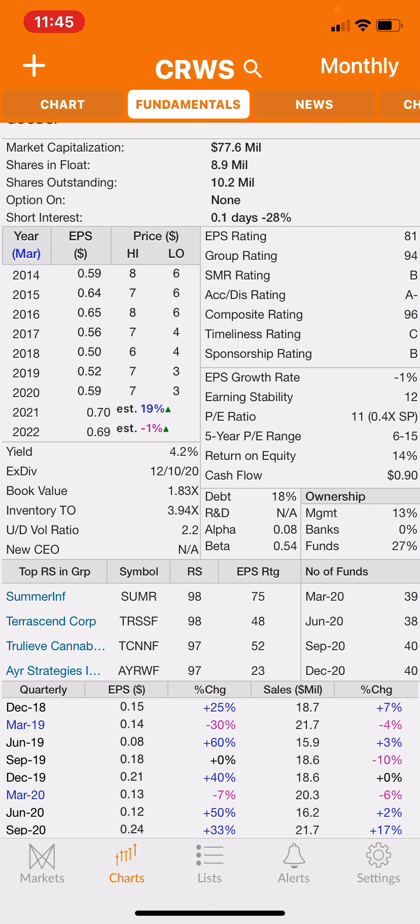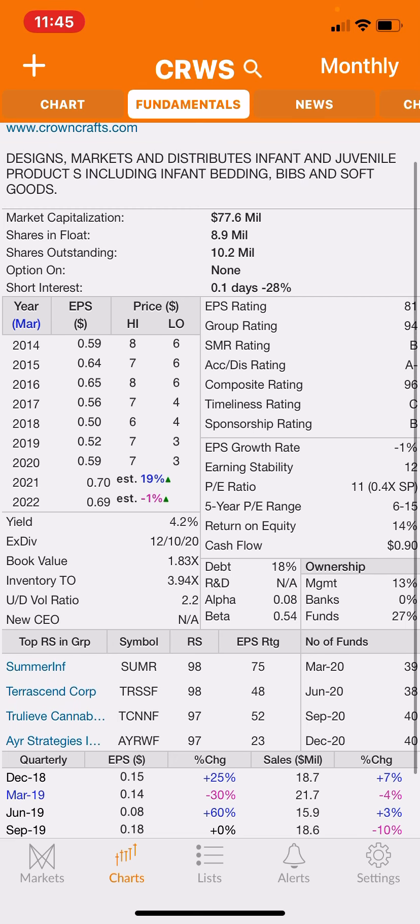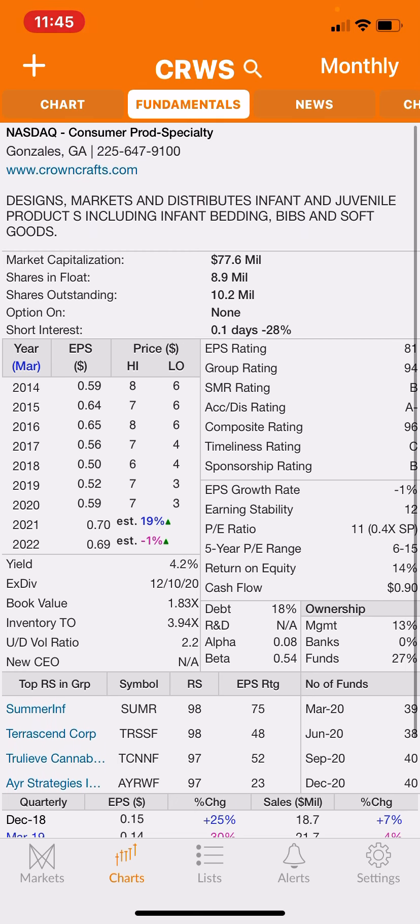I've got a couple hundred shares and I probably won't mind adding more with this nice yield they're providing. I don't know the next dividend date off the top of my head — I just got mine paid in December. I'd have to check if it's quarterly or yearly, but I think it's quarterly.